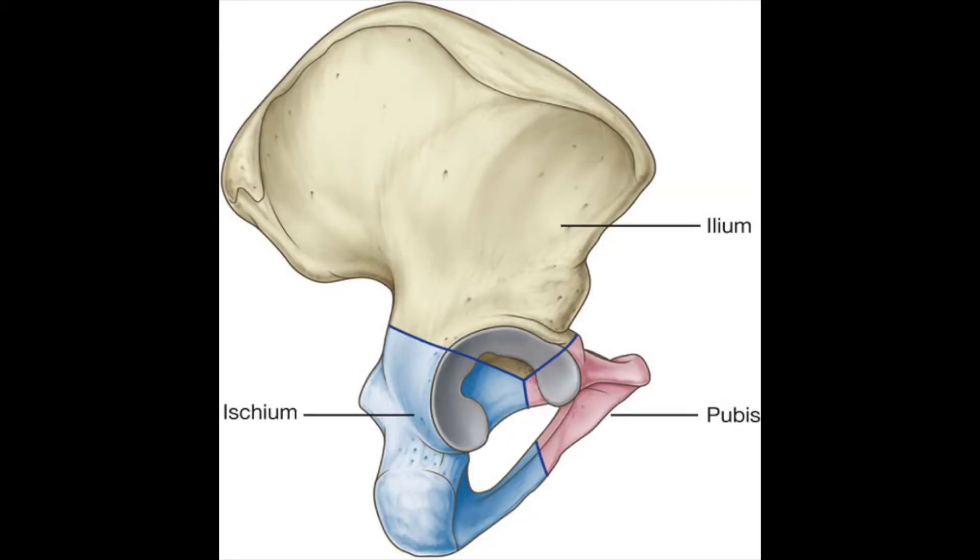Before we get started, I want to show you something about the anatomy of the pelvic bone. Here's your pelvic bone viewed from the side. At the bottom, the blue part, is a part of the pelvis called the ischium. That rounded section at the bottom of the ischium is the sit bone area that we actually sit on — they call it the ischial tuberosity, or in plain English, the sit bone.